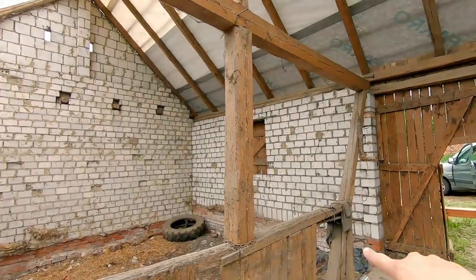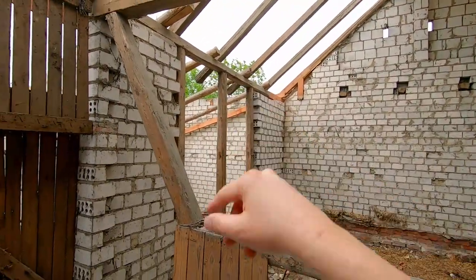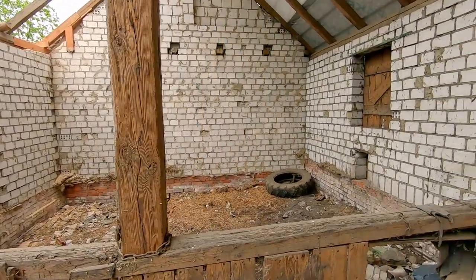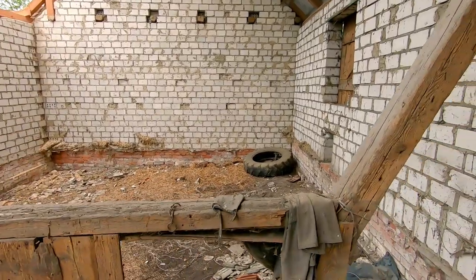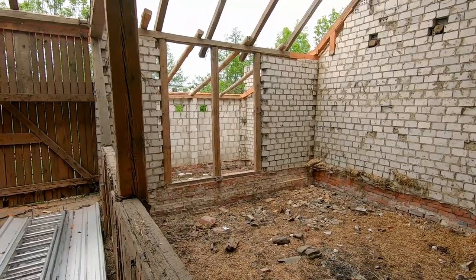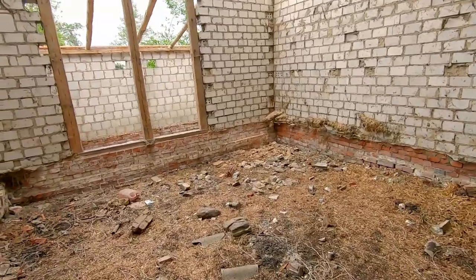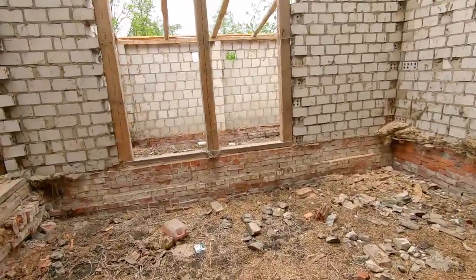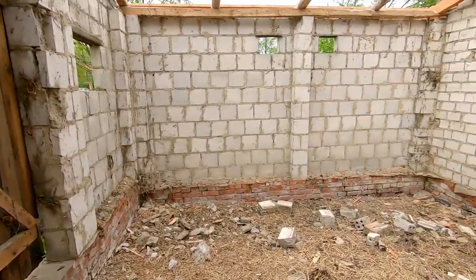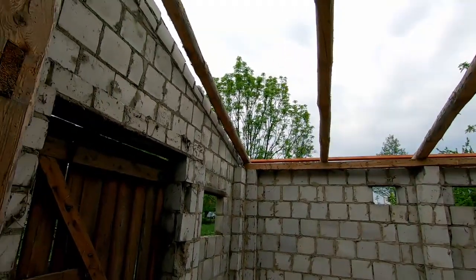We'll get all this fixed up and opened up. We'll get rid of some of these beams — this one has to stay — but we'll get rid of others, do some flooring, and get a nice wide space. There's another room over there which we can use to store workbenches and some of the parts that we use on the builds.